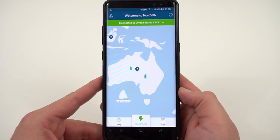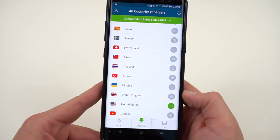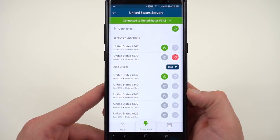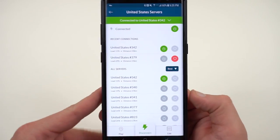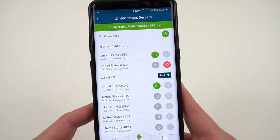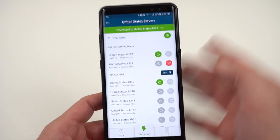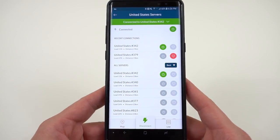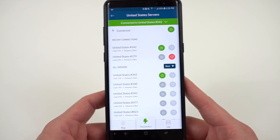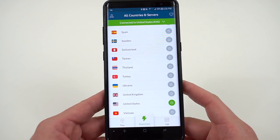If you're in the US and want to use it for security — say you go to your local coffee shop or Starbucks — you can make sure people are not spying on you or getting access to your private data over that public Wi-Fi hotspot. You can connect to the closest VPN server near you. Here in the US, there's one just 23 kilometers away from me. You can also hit quick connect at the top, and it'll find the best possible server, routing your traffic over a secure connection.